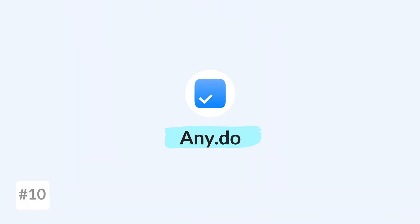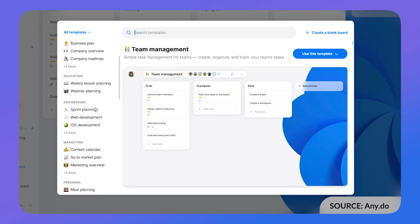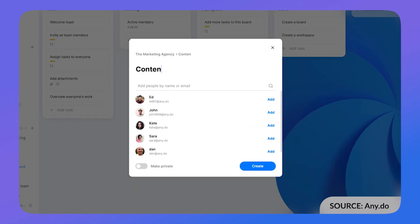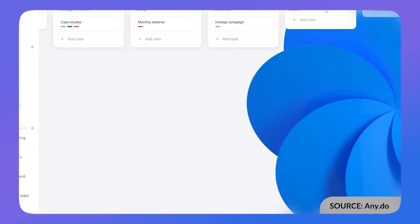Our final choice is Any.do. This one's a great option if you're looking for a lightweight system that has a calendar and tasks in one location. It's beautifully minimal, works well on most mobile devices, and you'll find it as a good lightweight alternative to Todoist. It's worth considering if you're looking for a minimal option on the market.